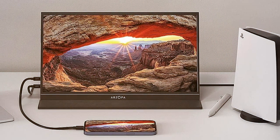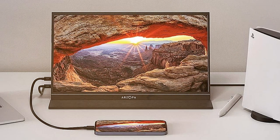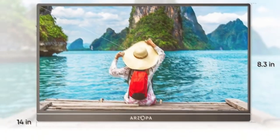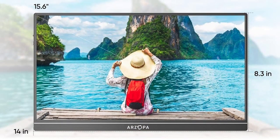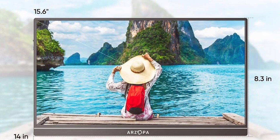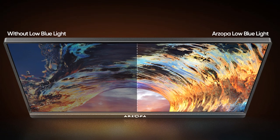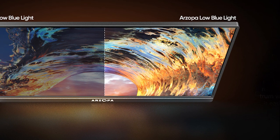What sets the Arzopa monitor apart is its unique kickstand design, which allows for easy adjustment of viewing angles. The monitor also supports VESA mounting, making it an excellent choice for those who want a permanent setup. In terms of effectiveness, the Arzopa delivers impressive visuals with its IPS panel, offering great color accuracy, wide viewing angles, and a quick response time suitable for gaming.